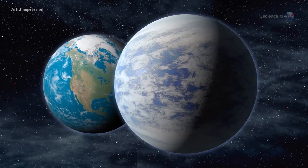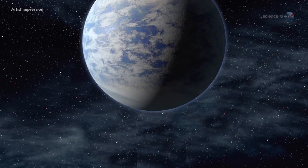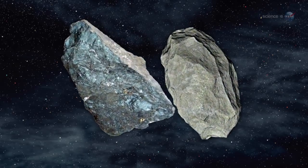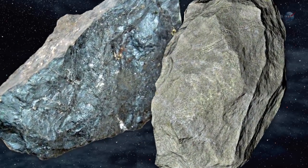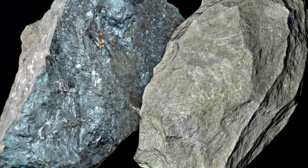Previous measurements by the Keck Observatory in Hawaii had put Kepler-93b's mass at about 3.8 times that of Earth. The density of Kepler-93b, derived from its mass and newly obtained radius, suggests the planet is very likely made of iron and rock — like Earth itself.